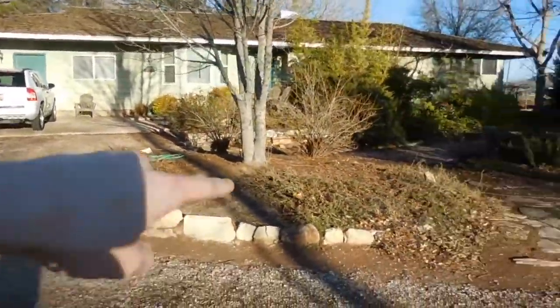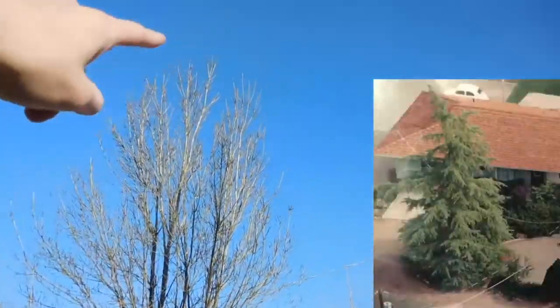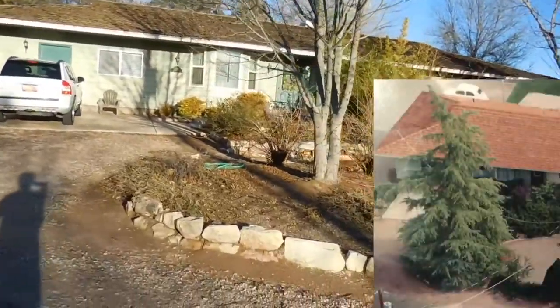We used to have this massive pine tree right here but it fell down one day — it was very sad. Anyway, thank you for witnessing my yard. It's way cooler in the summer — comment if you think I should do one in the summer, because it'll probably be cooler. We'll see you next week, and don't forget to give it a thumbs up!